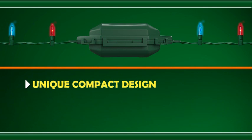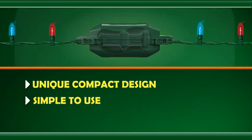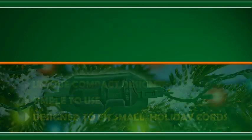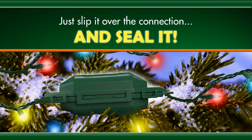Its unique compact design is not only simple to use, it's designed to fit perfectly over small diameter holiday light cords. Just slip it over the connection and seal it.